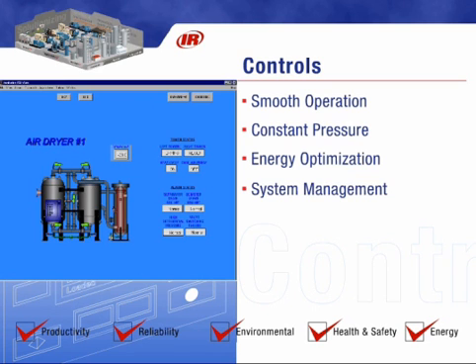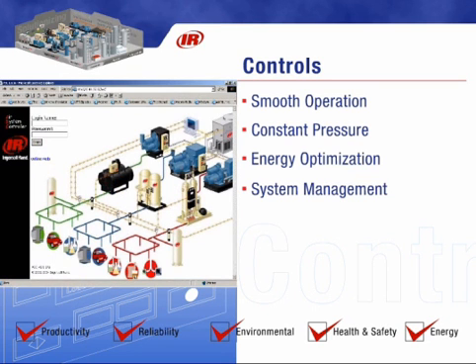The IR master control systems are designed to automatically operate the entire compressed air system by starting and stopping each piece of equipment, throttling each compressor to its most efficient operating point, collecting data, and providing a remote look into the system.